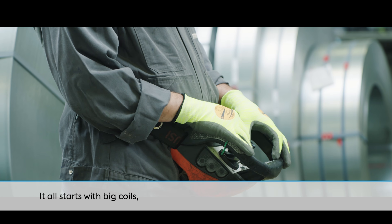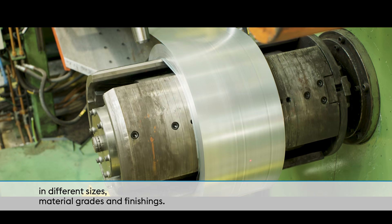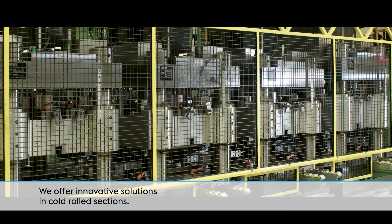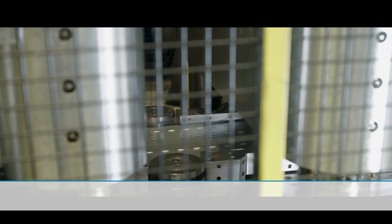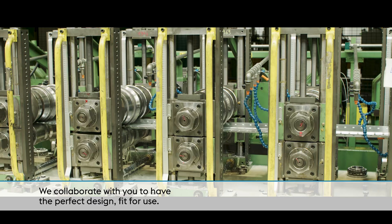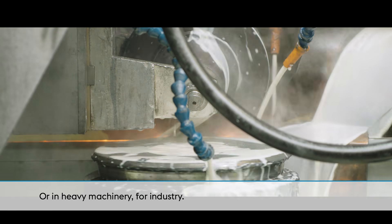It all starts with big coils in different sizes, material grades and finishings. We offer innovative solutions in cold-rolled sections. We collaborate with you to have the perfect design fit for use, even at your home or in heavy machinery for industry.